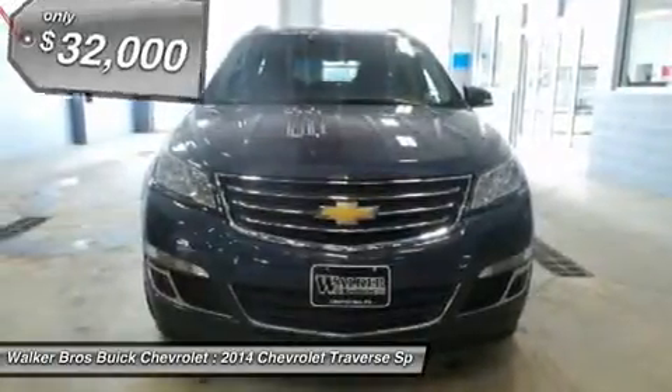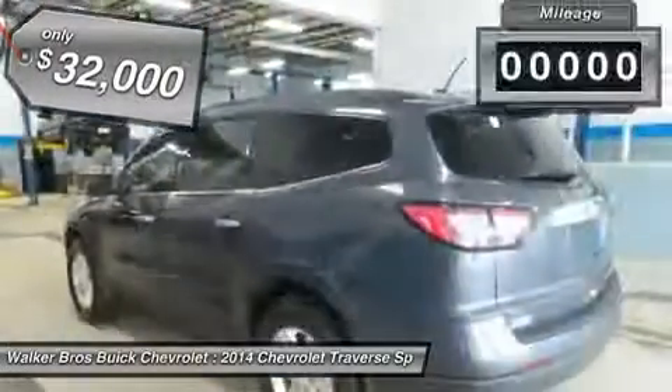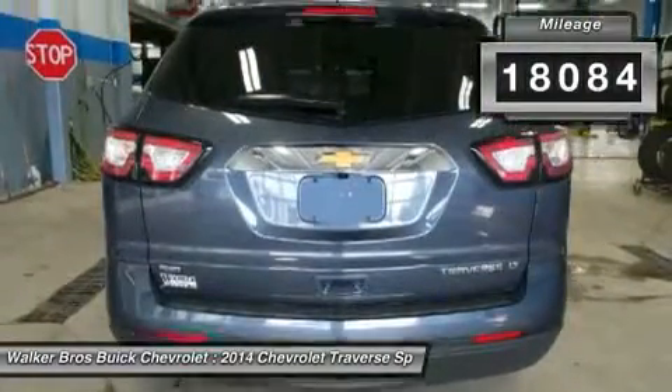7 passenger seating, Bose stereo, heated seats, 18 aluminum wheels, rear vision camera, and much more. Be different and save thousands.